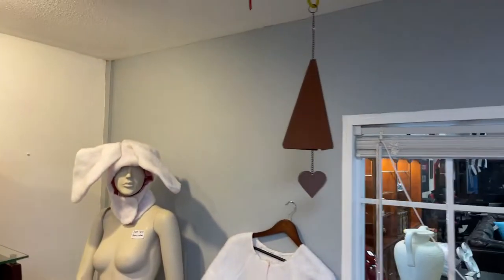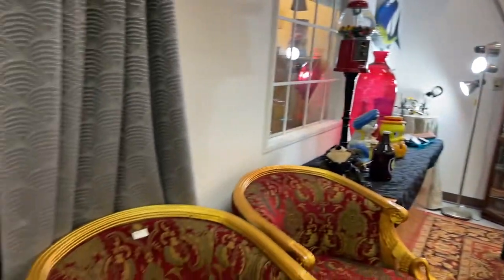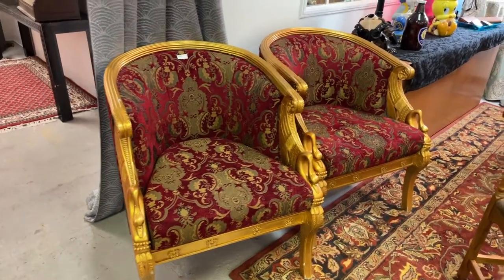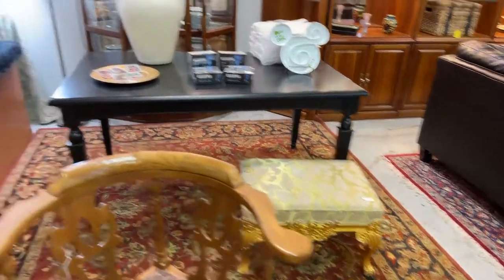We've got another one of the chimes and some more of the church bells — these are amazing, just going to be cool. We're going to round the corner right here. We've got these gorgeous Victorian looking chairs — absolutely stunning, super clean. Got some amazing corner chair, the stool, the other stool.